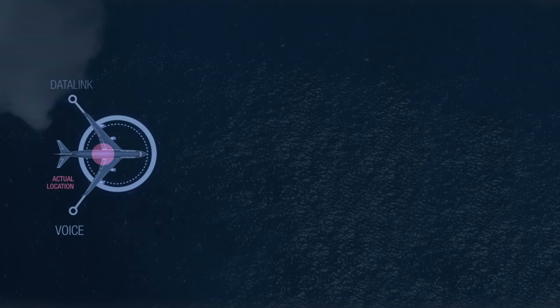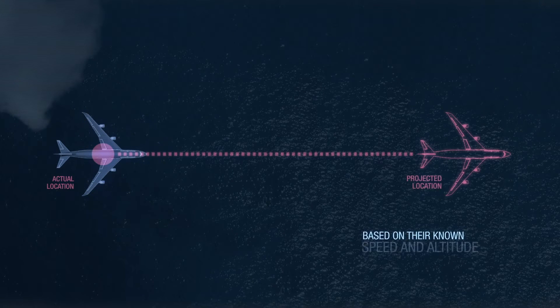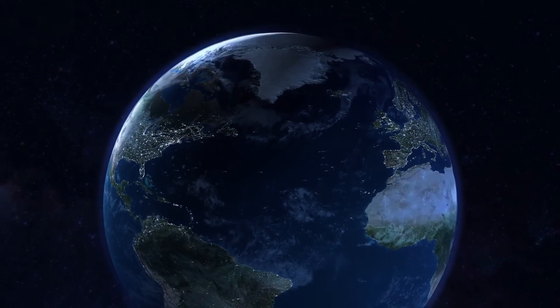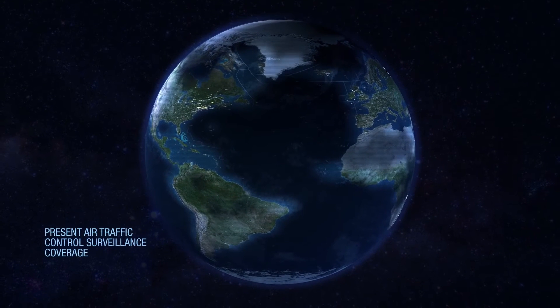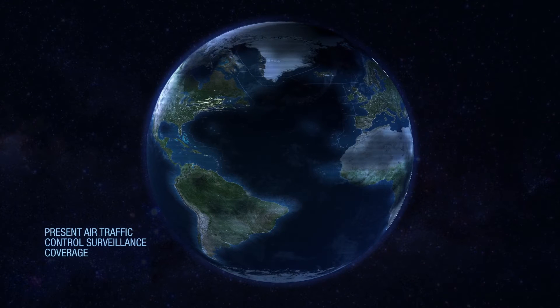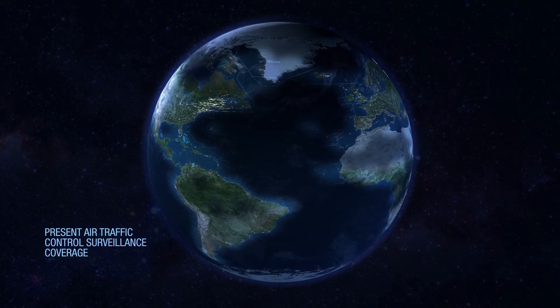The aircraft track is then projected based on their known speed and altitude until the next position report is received. This highly structured environment provides little flexibility for pilots to request changes to altitudes and speeds or make adjustments to their route. But that is all about to change.